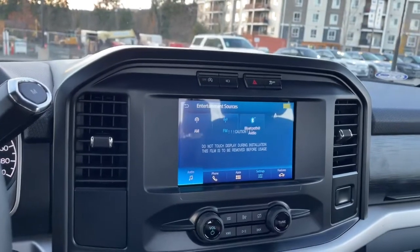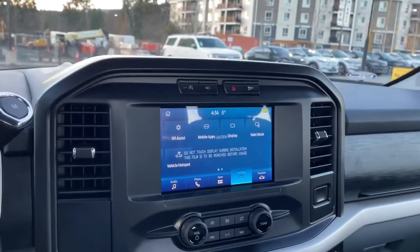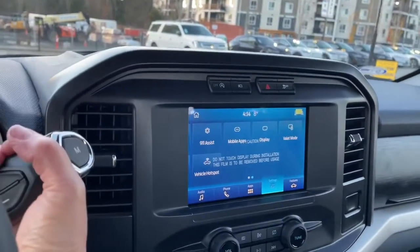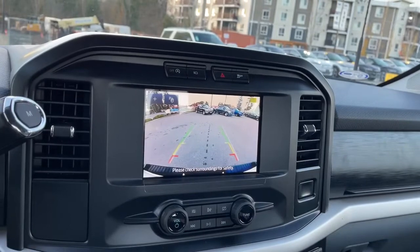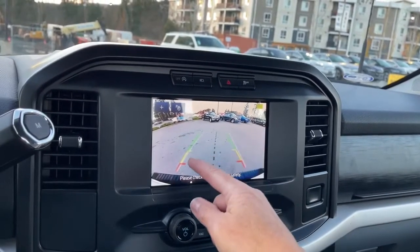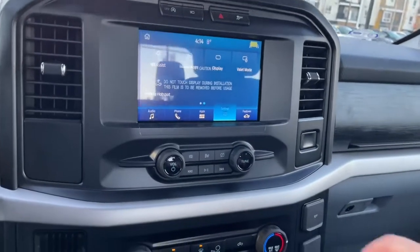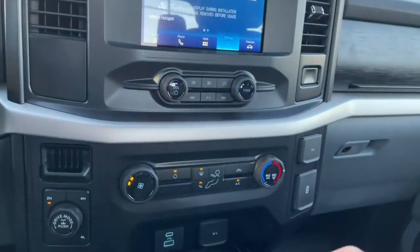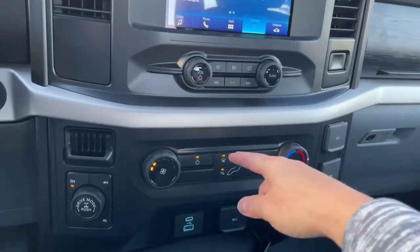You have your settings that you can go into and just slide through for the different options. When you put the vehicle in reverse you're going to see your backup camera view. The white lines are the direction you're going when you turn the steering wheel, and the green, yellow, and red indicate distance when you back up towards an object. Volume and tuner, and then down below you have your fan, your AC and max AC, and your front defrost.